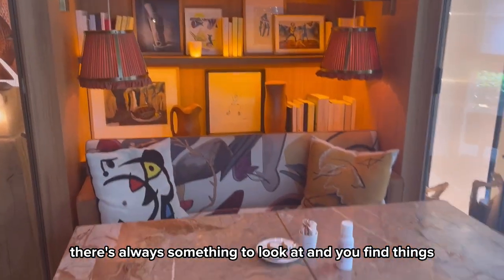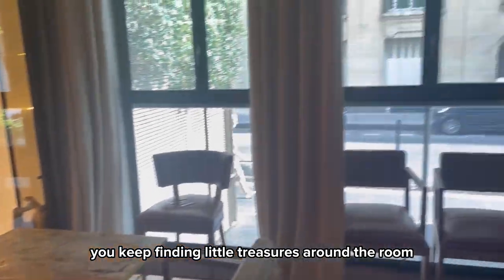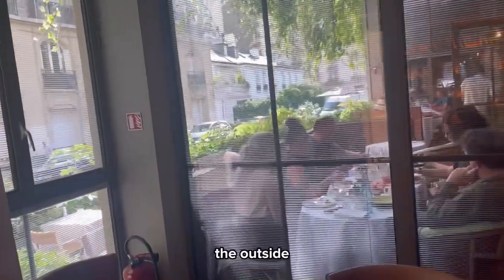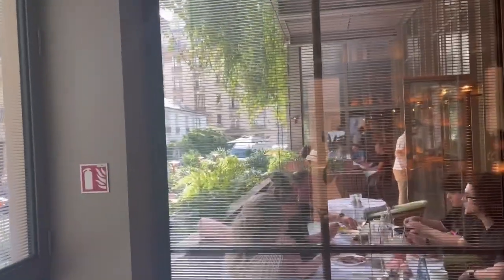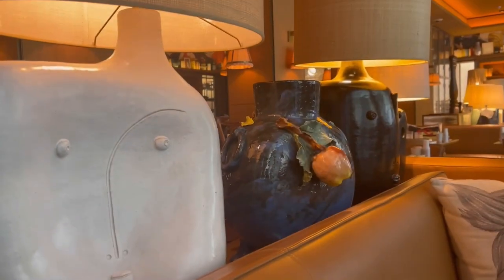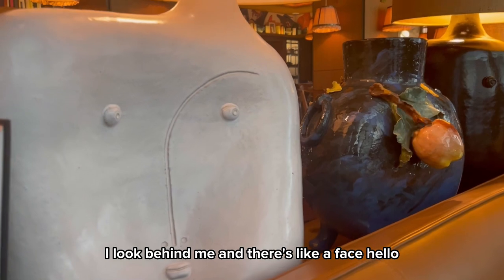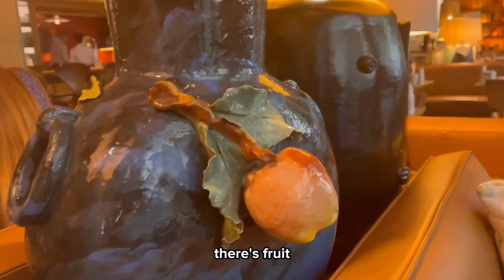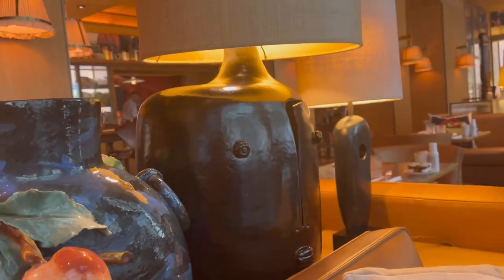You keep finding little treasures around the room. Like this — I look behind me and there's a face on the wall, hello! There's a fruit, and another face on a lamp.